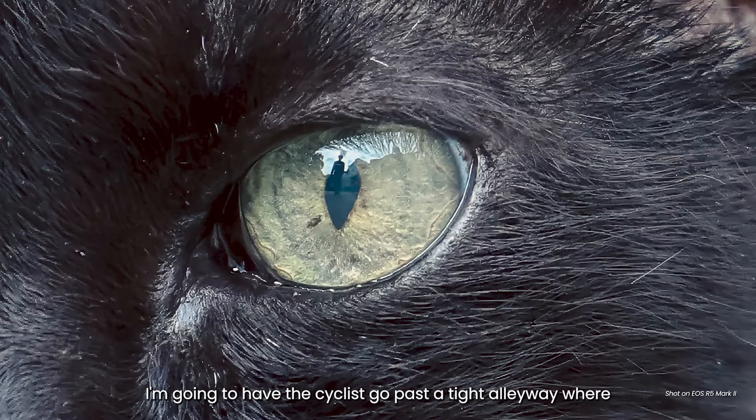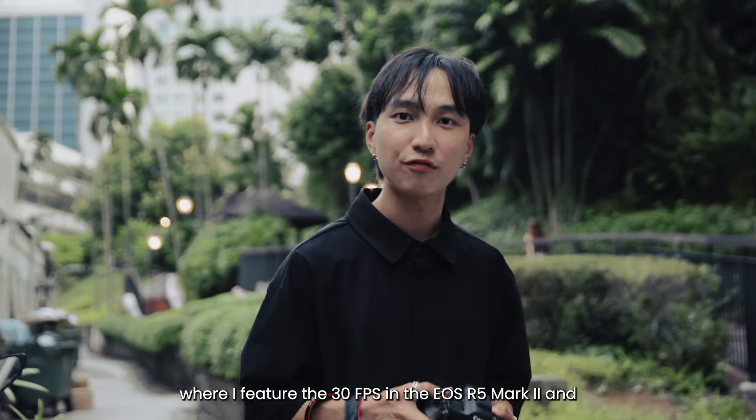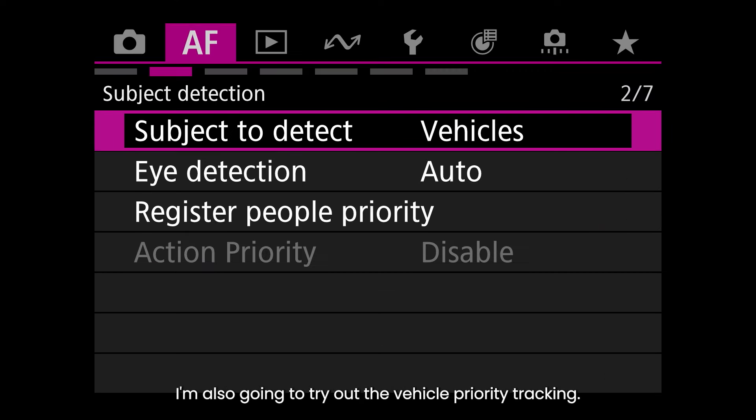For this shot I'm going to have the cyclist go past a tight alleyway where I feature the 30 fps capability of the R5 Mark II, and since she's on a bicycle I'm also going to try out the vehicle priority tracking.